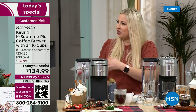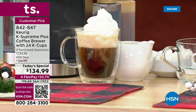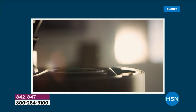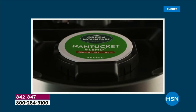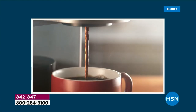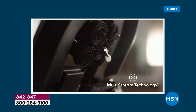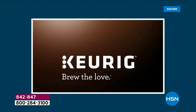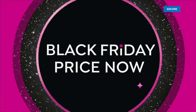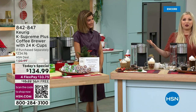The big difference with multi-stream technology is the saturation. What's happening inside the machine — into your grounds, into your cup — is that five streams of water saturate all those grounds inside your K-cup, then it drips down into your cup. Whether it's coffee, hot tea, hot cocoa, or apple cider, you don't have to be a coffee lover to own a Keurig. This is for anybody.